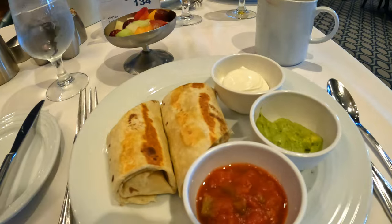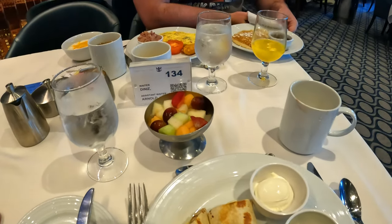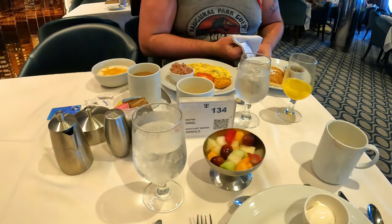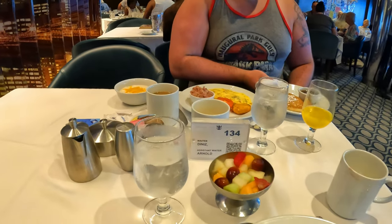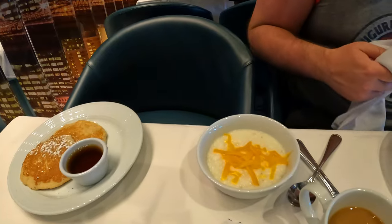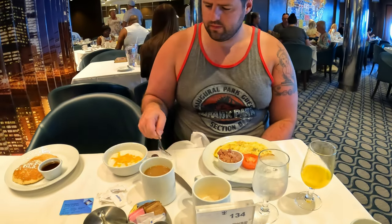This morning I got the breakfast burrito and a fruit cup, and Greg got an omelette with some pancakes and cheese grits. And don't forget one great perk of eating in the main dining room for breakfast is that you can order as many sides or entrees as you want. I've never had grits before, so this will be an experience.